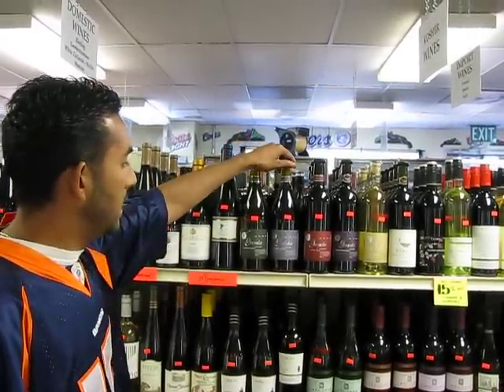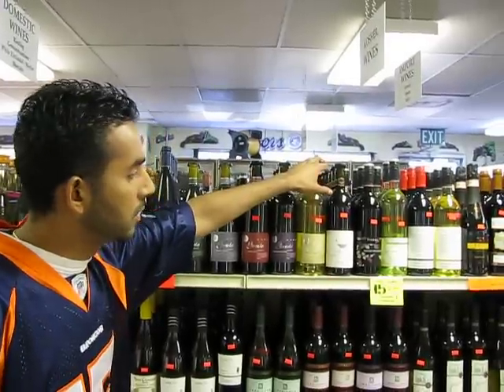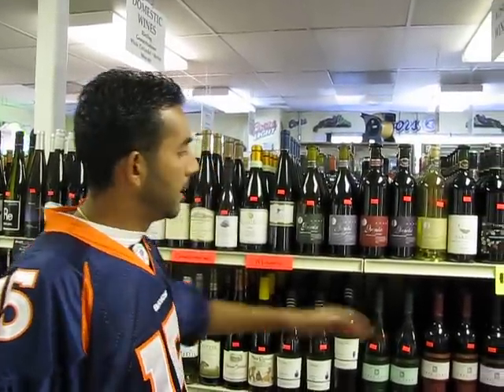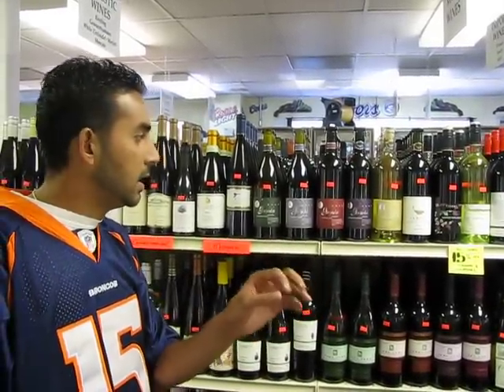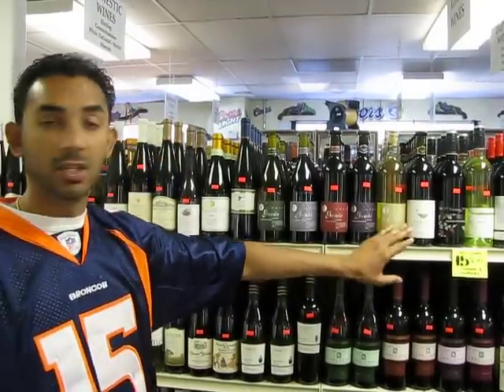For example, for your whites, there's a Chardonnay, there's a Sauvignon Blanc, there's a Riesling. Chardonnay is one of those varietals that's a little bit more on the drier side. Sauvignon Blanc tends to have a little bit more of a floral taste to it, a little bit of a tarty finish on the tongue. It goes really well with items such as fish.